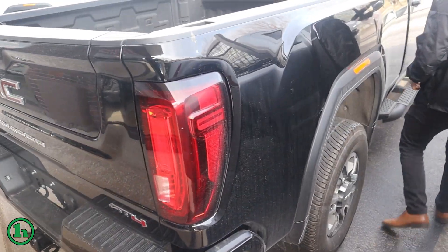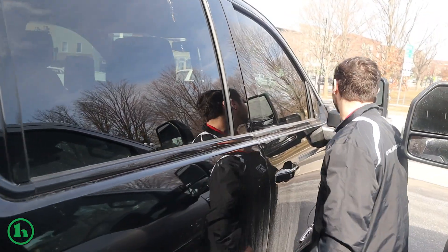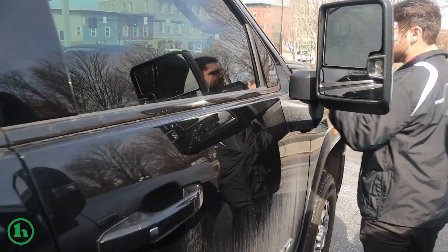Coming down this side as well, we got the running boards, tow mirrors once again, all tinted out by the previous owner. And of course that Duramax badge around there.